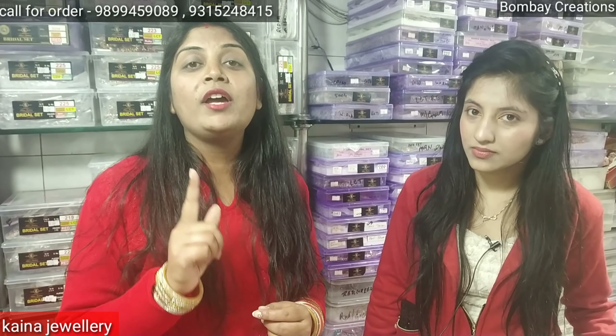If you watch our videos for Bombay Creation, you will get one piece at retail. You will also get wholesale pricing. Subscribe to our channel and you will be given the wholesale price.